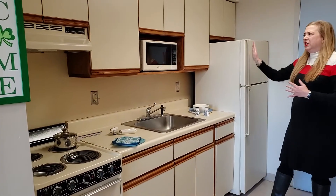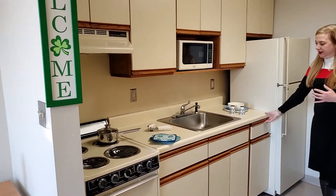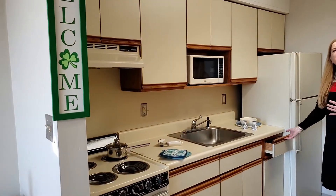We'll see the refrigerator, microwave, sink, stove and oven. These apartments will all have some kitchen cabinets and drawers.